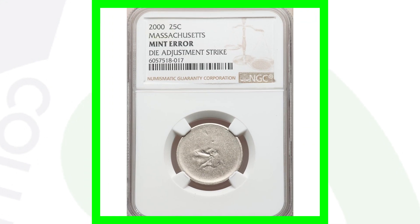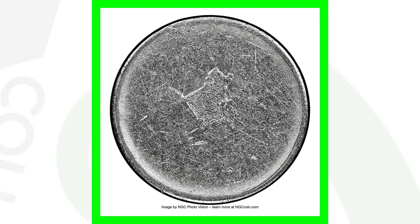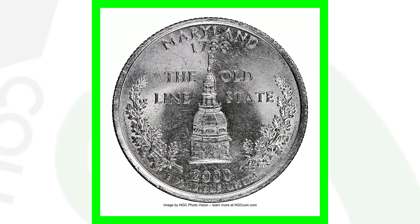Here's another example of that on the 2000 Massachusetts state quarter, graded by NGC and authenticated as a mint error — a die adjustment strike. This coin ended up selling for over $155 at auction.